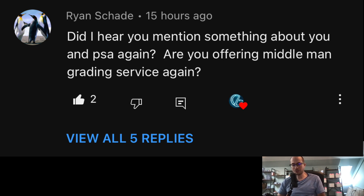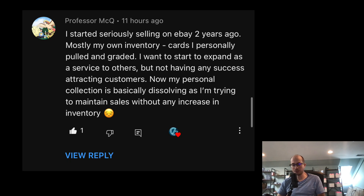Professor MCQ asks: he's been selling on eBay for two years, selling his own personally graded cards, but wants to expand as a service to others and isn't attracting customers — now his personal collection is dissolving. My first question is: how are you marketing that service? A lot of it comes down to years of building social media presence and trust. People have to trust you to send their stuff, and that only comes from a lot of sales and an established reputation.